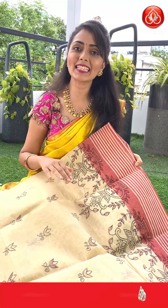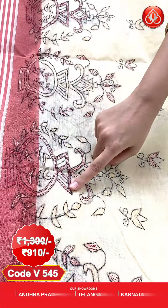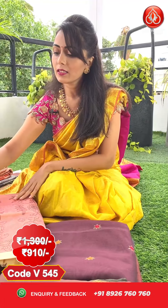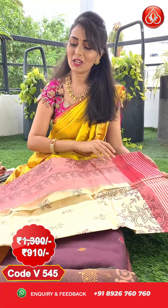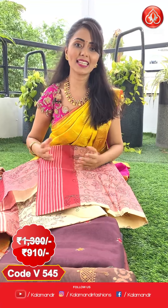One more color in the same pattern — cream and red color combination. All over the body with threadwork. Coming to the borders, there's a lines design and spots design with threadwork. We have a threadwork pallu and a plain blouse for the sari. Pricing: actual price 1300, after flat 30% discount you can get this at 910 only.